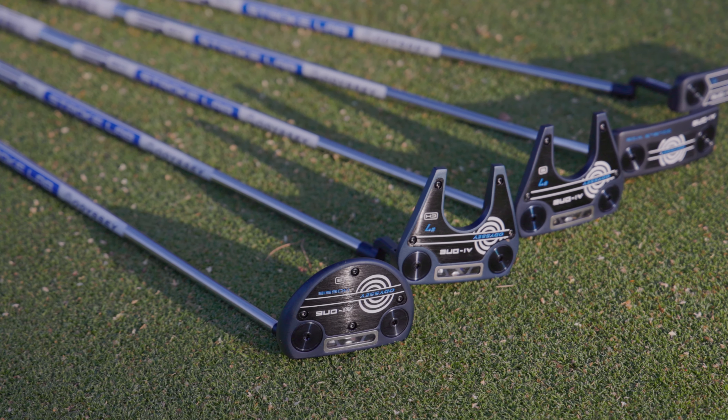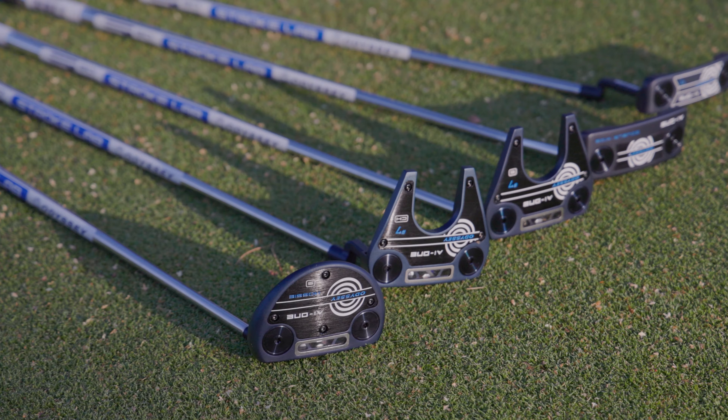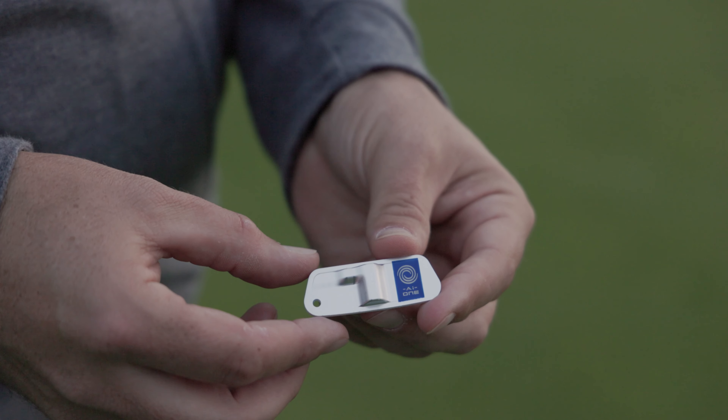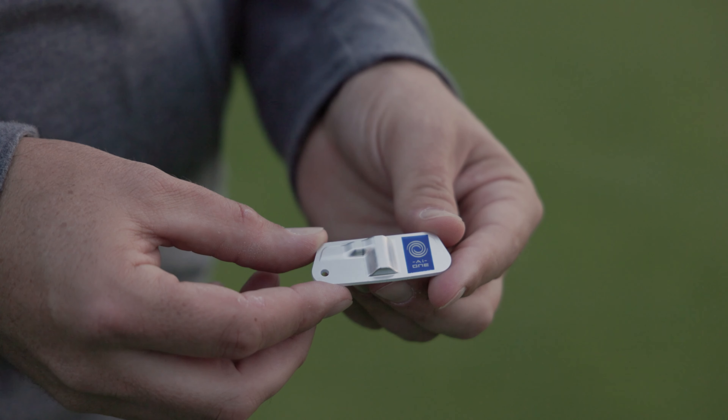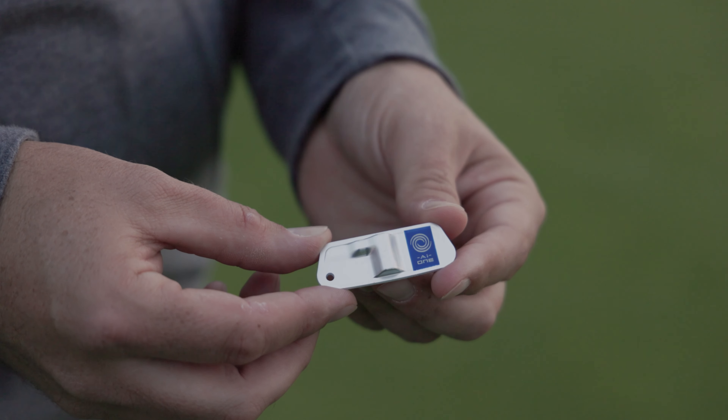With Odyssey AI1, we've leveraged Callaway's industry-leading artificial intelligence design and supercomputing capabilities to create the most advanced insert in golf. This revolutionary insert features contours on the aluminium backer to promote consistent ball speed across the entire face.